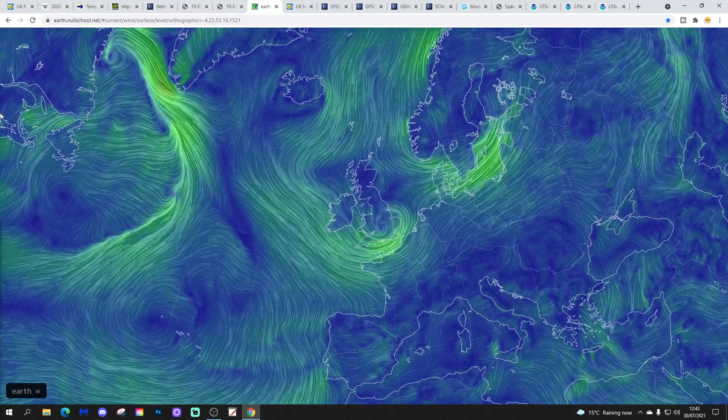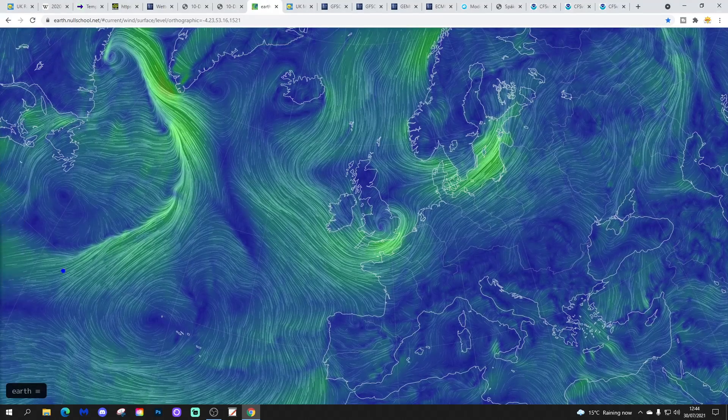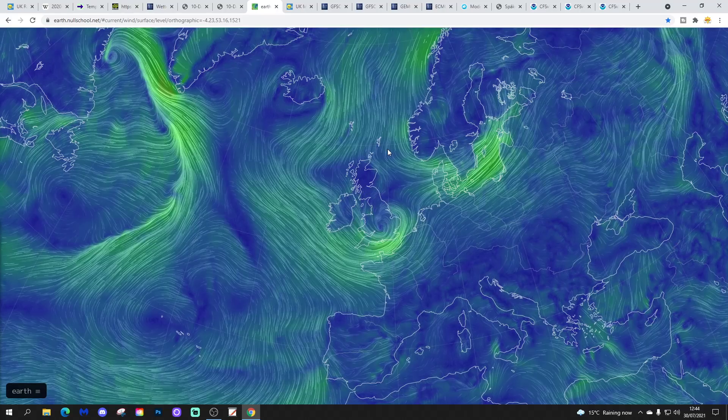The latest wind flow map from earth.nullschool.net looks quite dramatic. You can see where that storm is currently centred, right through central parts of England, with the strongest winds on the southern side of the area of low pressure, transferring from south-west to south-east. It's certainly pretty blowy for anybody down on the south coast today, with much lighter wind further north.